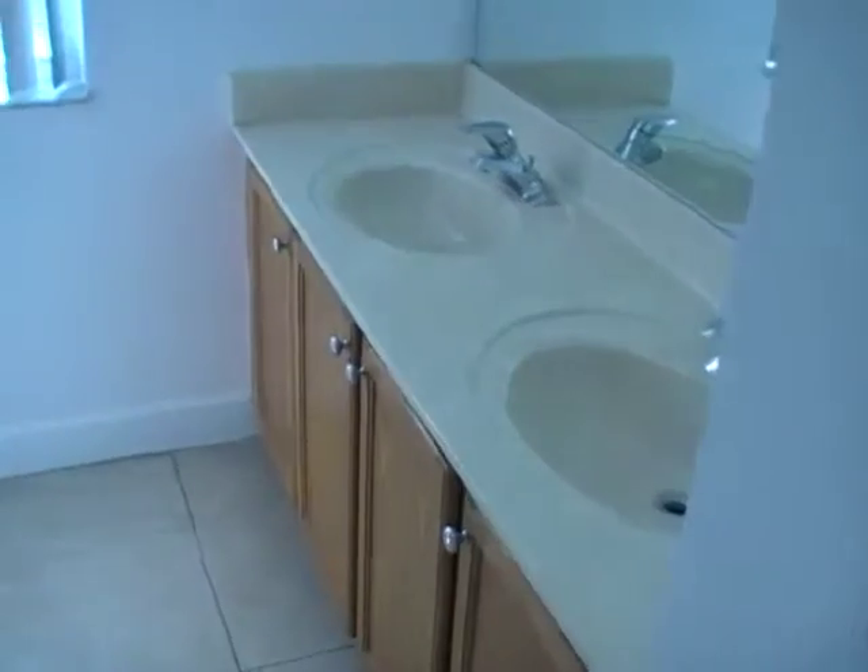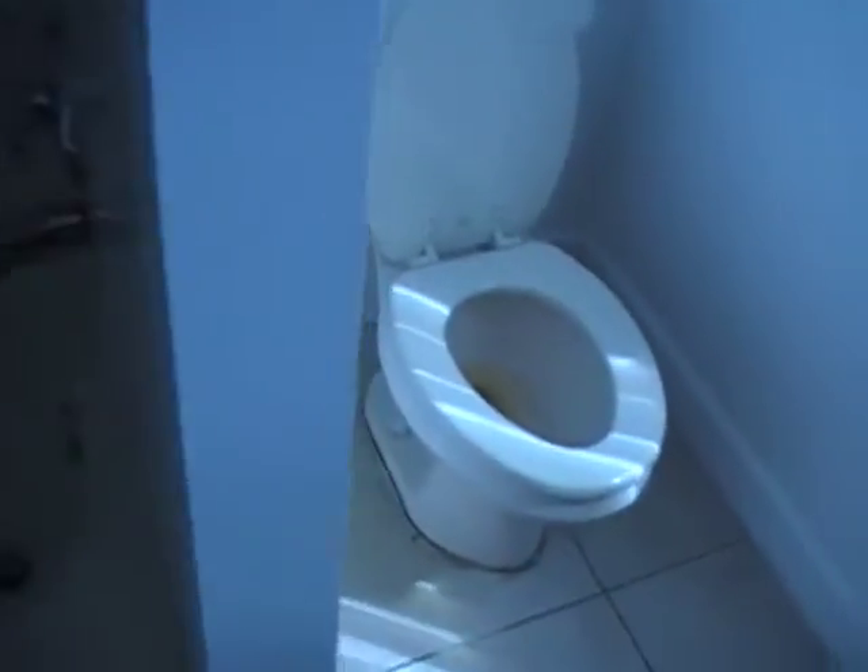Here we have the full bathroom with dual sinks. The home looks to be in pretty good shape. Besides the missing appliances, most of the flooring is in pretty good condition. It smells like it's just been freshly painted — flat white on the walls.